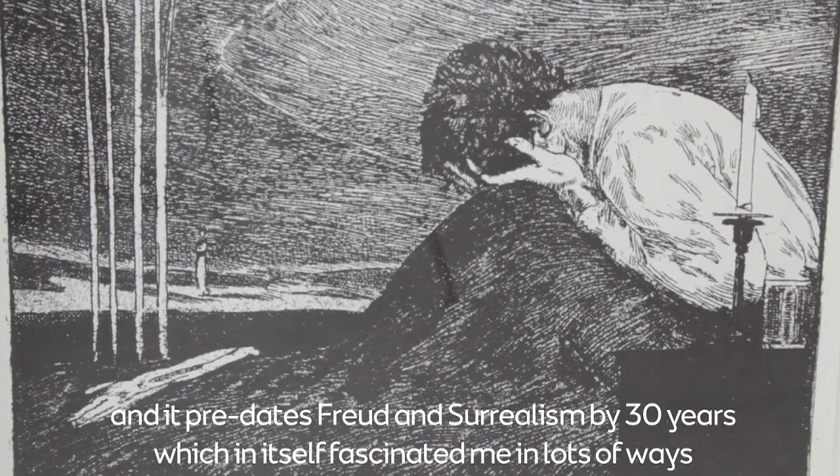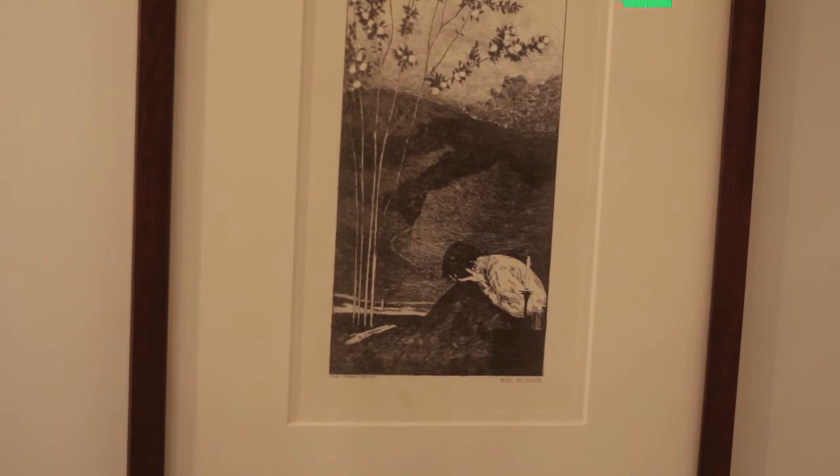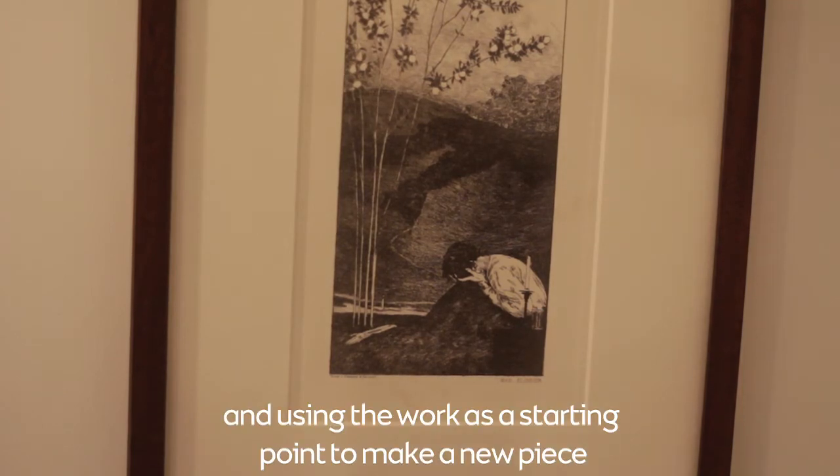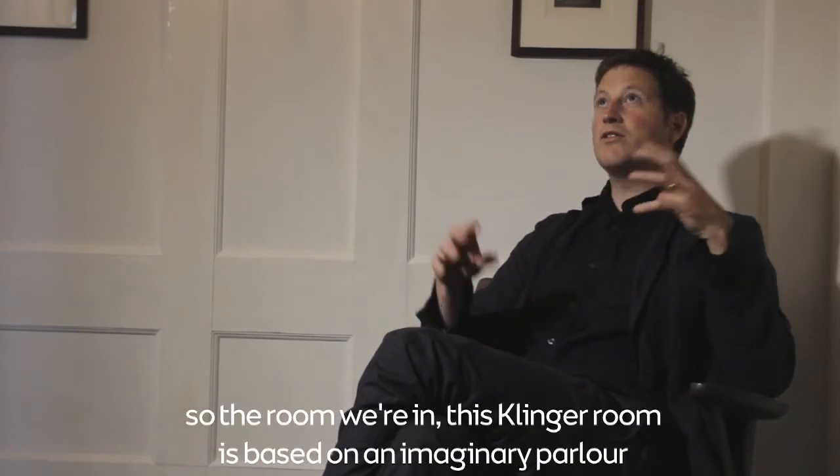It predates Freud and surrealism by 30 years, which fascinated me in lots of ways. I was thinking about this piece and how it could be brought from something from the 1800s, using the work as a starting point to make a new piece.